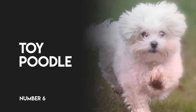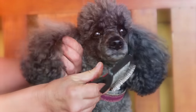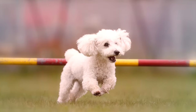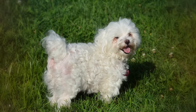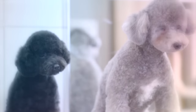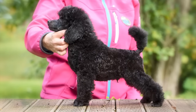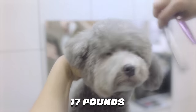Number 6: Toy Poodle. This clever little native of France was bred back in the early 1700s to perform tricks and work in circuses. Today, this still entertaining and active pooch is more often seen in the role of therapy dog. The biggest trick they perform these days is their ability to melt hearts at 100 yards. Derived from the standard poodle, this clever, gentle pup stands up to 15 inches tall and weighs up to 17 pounds.